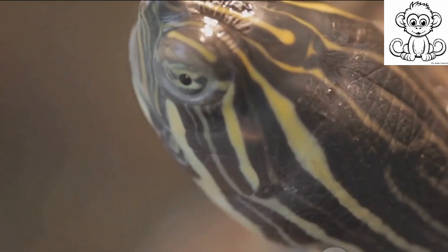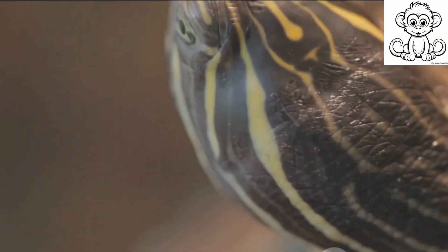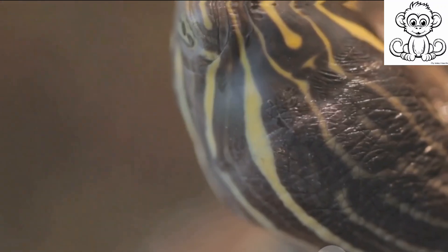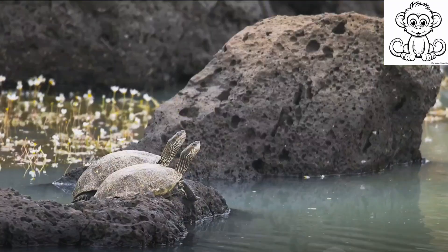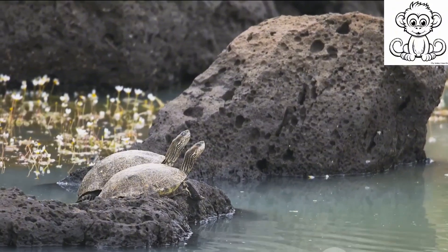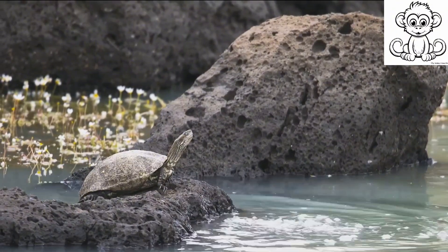It's a calculated strategy that has allowed turtles to survive for millions of years. The turtle's lifestyle is a testament to the saying, slow and steady wins the race. Did you know that turtles are among the longest lived creatures on Earth? It's true. Turtles have been known to live for over a hundred years.